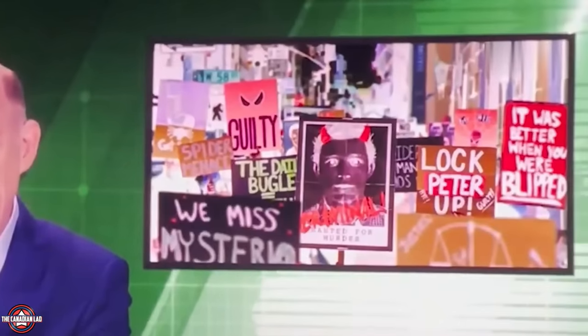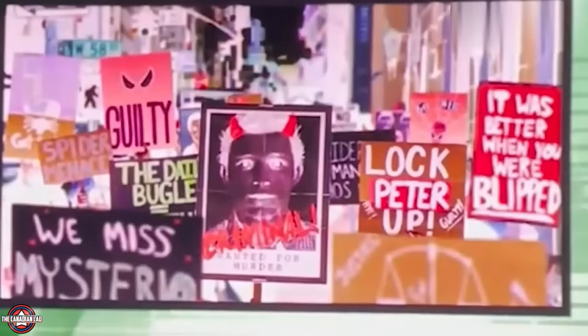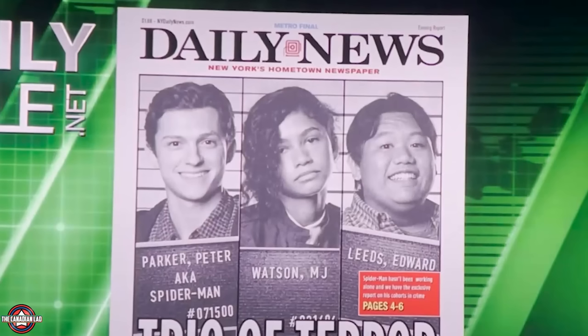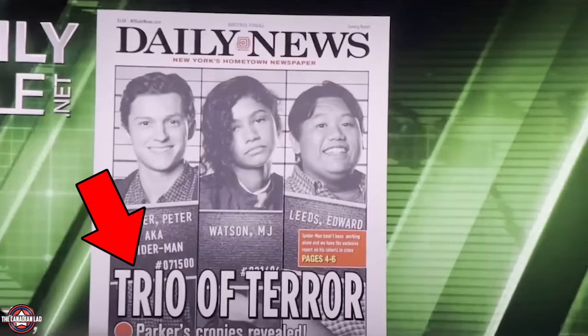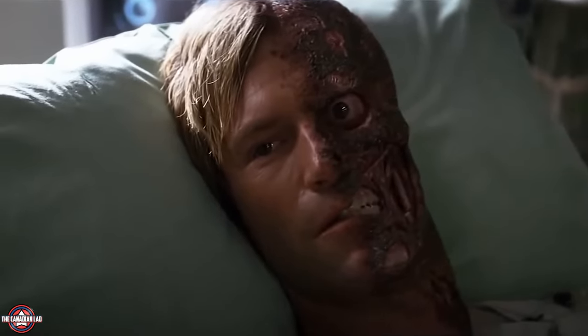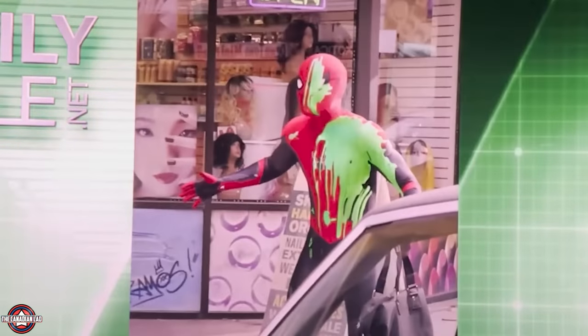J. Jonah Jameson is reporting on Peter Parker, and on screen we see posters from Mysterio supporters — one even says 'It was better when you were blipped,' basically saying the world was better when Peter was dead for 5 years, and others say 'lock Peter up.' The Daily Bugle broadcasts a made-up mugshot using their yearbook photos, and for the first time in the MCU we learn MJ's full name: Michelle Jones Watson — a subtle connection back to Sam Raimi's Spider-Man 1. Time Magazine calls him Iron Man Jr., and InTouch Weekly names him Two-Faced, which also exists in the comics.